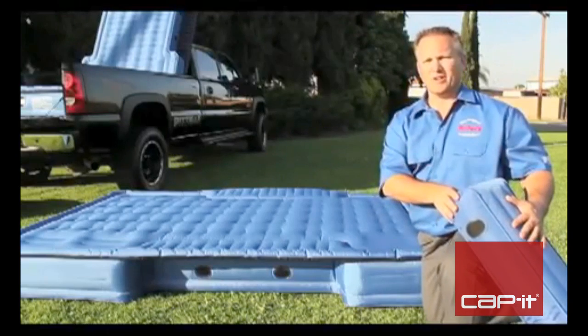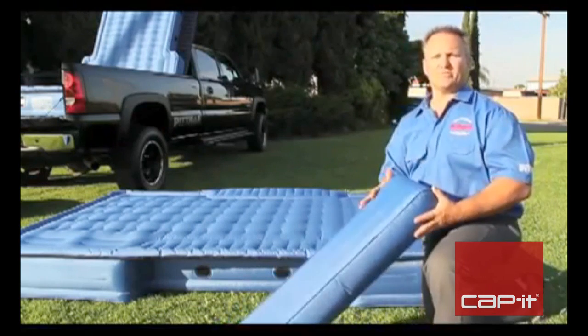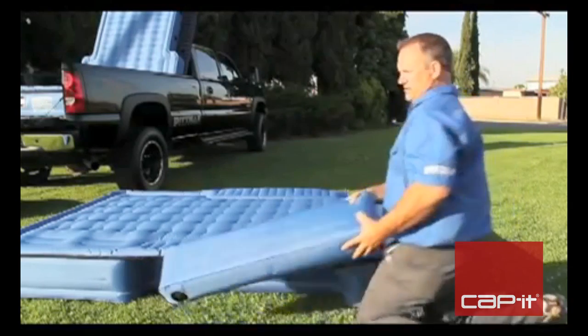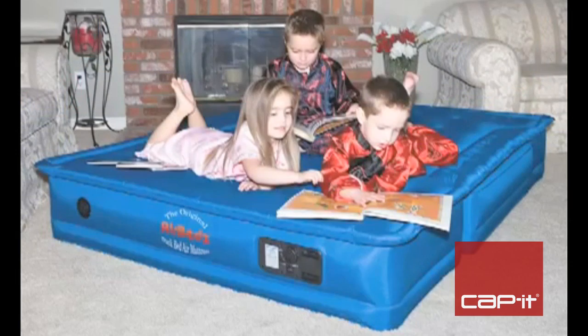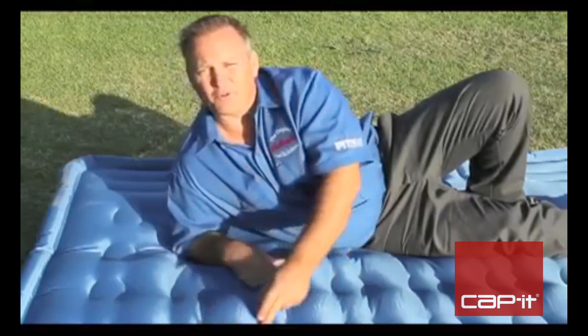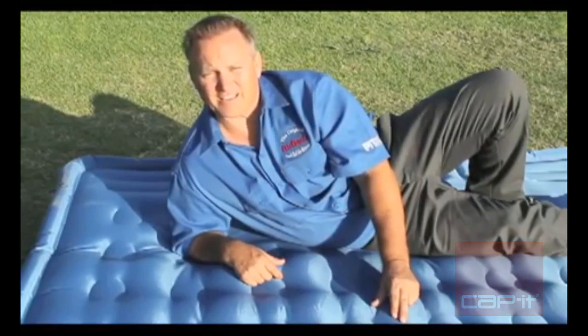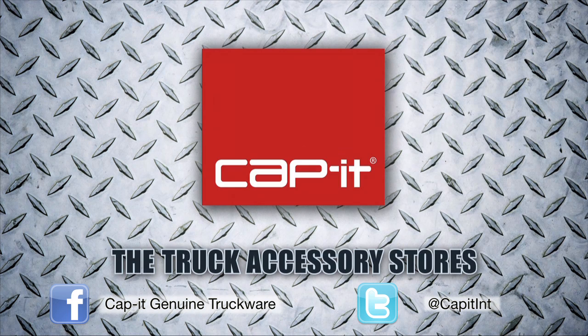AirBeds is more than just a rugged, heavy-duty truck air mattress. With our patented side inserts, it can also be used as a campground mattress or as a guest bed for your house. Even after driving a full-size pickup truck over the top of our air mattress, AirBeds passes the test. Available at truck accessory stores.